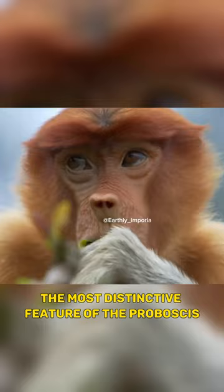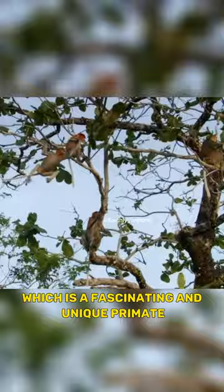The most distinctive feature of the proboscis monkey is its large pendulous nose, which is a fascinating and unique primate found in Borneo.